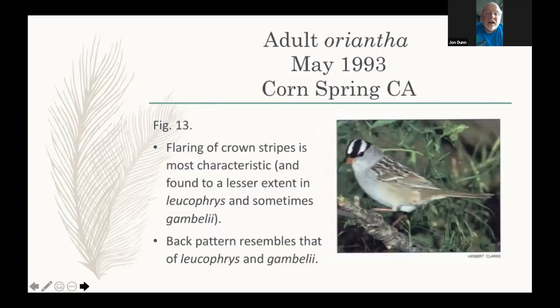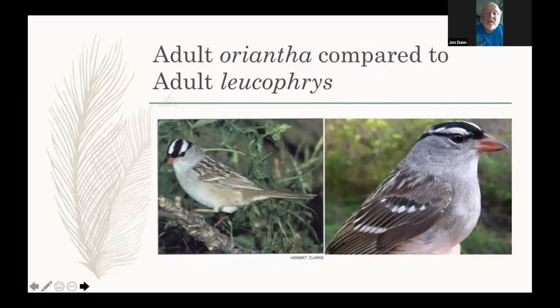A really nice shot from the late Herb Clark shows the way the black slants down to the bottom of the eye and the white is just really pinched off, barely in front of the eye. Oriantha averages paler below — it's the palest subspecies below of all the white-crowns, paler below than Leucofries. There's lots of black up on the crown. Comparing Oriantha on the left and Leucofries on the right, note that Leucofries is not yet documented from California — the obvious problem being how would you know for sure it wasn't an Oriantha without a specimen.